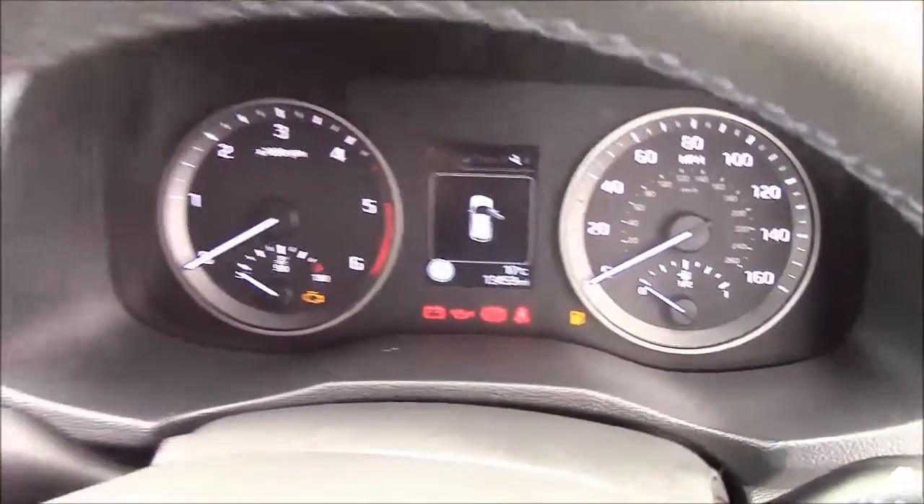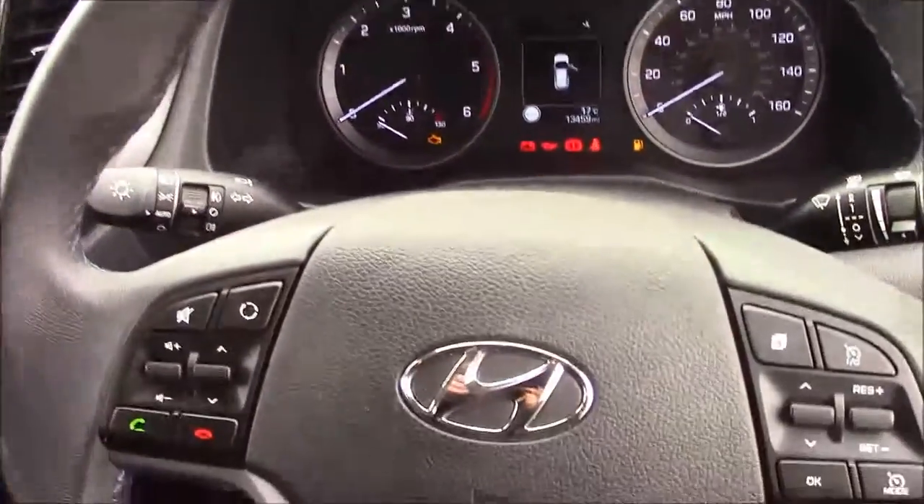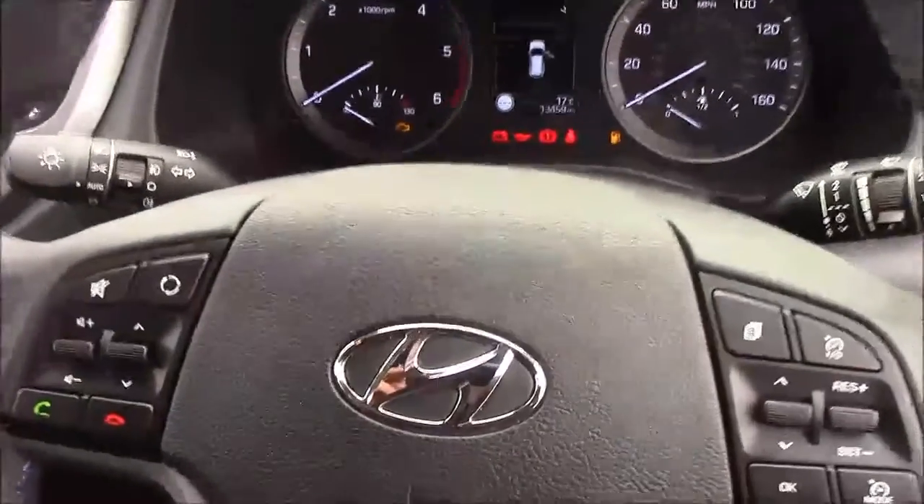Thank you for watching this vehicle today. Just a quick reminder — this vehicle does come with the remainder of the Hyundai 5-year warranty. For more information or further specifications, please don't hesitate to click on the link in the video. Additionally, this is the way to book yourself a test drive. For any questions or queries, please don't hesitate to pick up the phone or visit one of our showrooms, where one of our friendly sales team will be more than happy to answer any of your questions. Thank you for watching from Wessex Garages on Penarth Road in Cardiff.